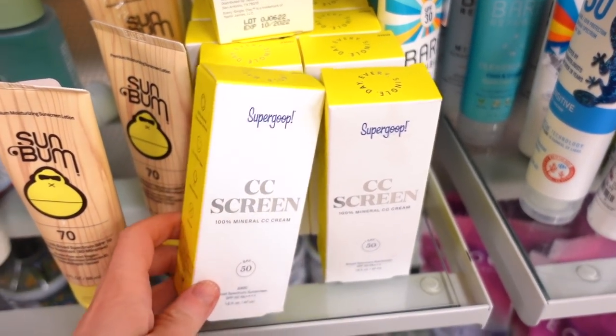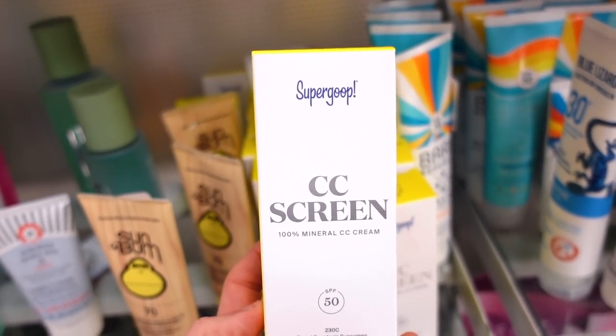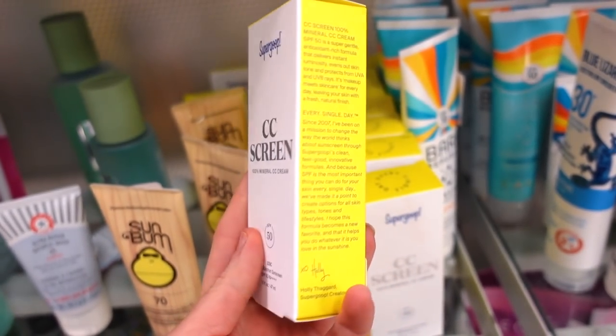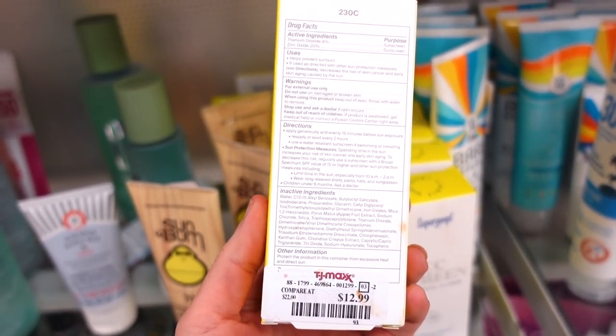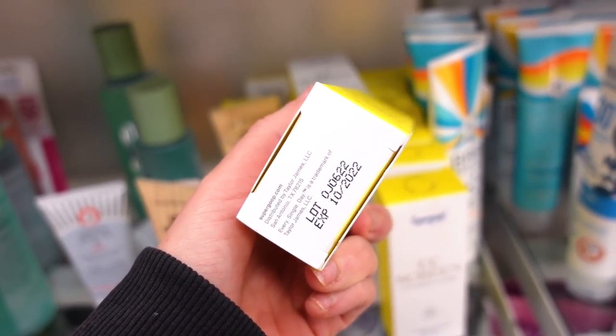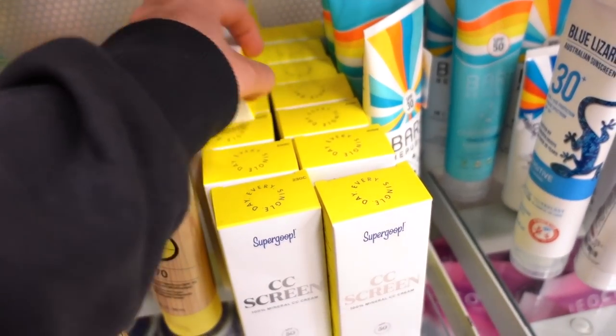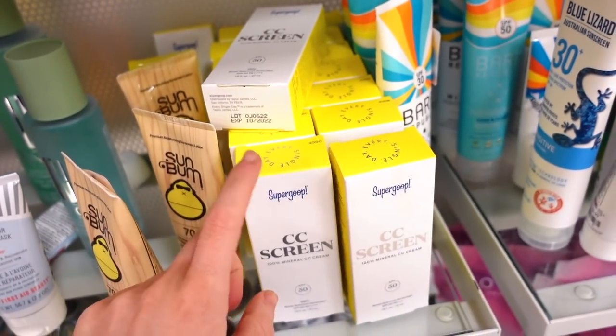They also have a bunch of the Supergoop CC Screen sunscreen here for $12.99, expiring in 2025 so you can use it this summer. Last time I only found one or two pieces, but this time there's a bunch. This brand is sold on Sephora, so it's really good stuff.